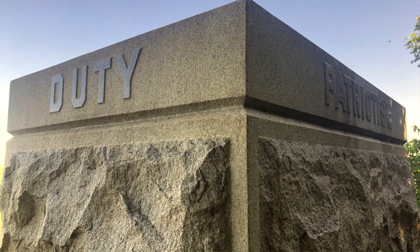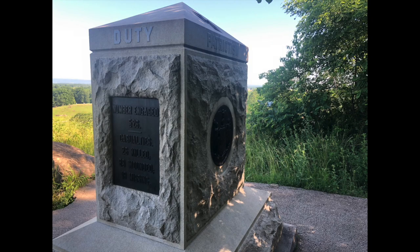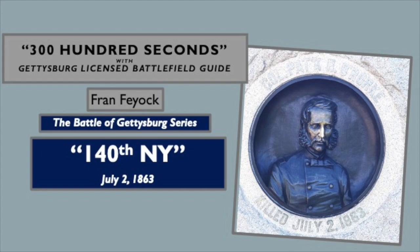The next time you're up here, think about the words at the top of this monument: duty, fraternity, valor, and patriotism. Those are very powerful words — in today's world and in 1863. Young men fighting and dying for their convictions, doing their duty as they understood it. For 300 Seconds, I'm Licensed Battlefield Guide Fran Fioc. Thank you.